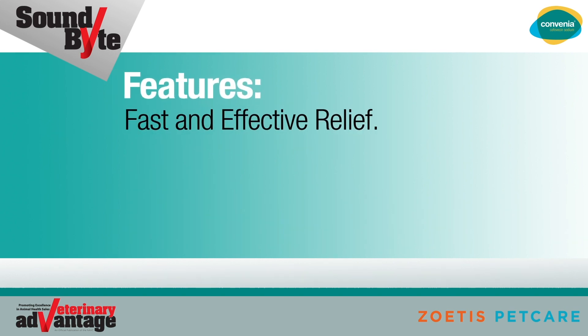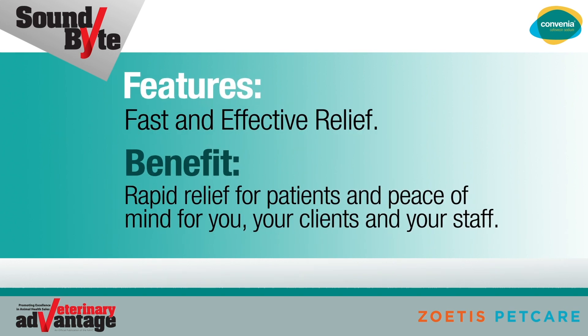Fast and effective relief. The benefit? Rapid relief for patients and peace of mind for you, your clients, and your staff.